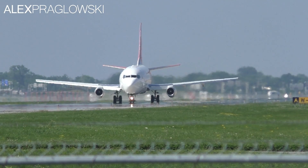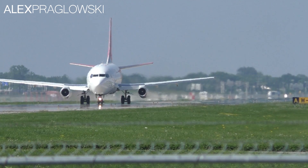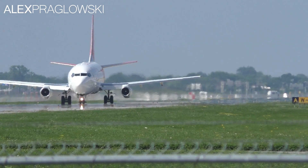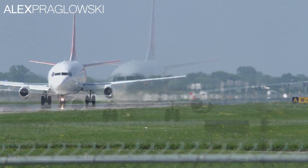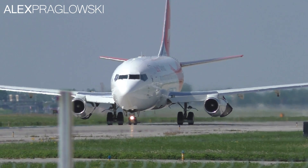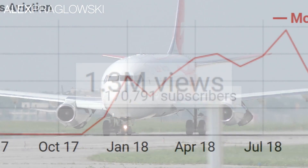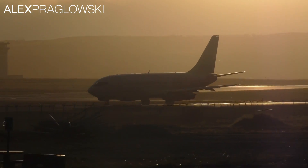Hello everyone, and welcome to this video. My name is Alex Praglowski, and today I wanted to try a different style of content on this channel. The subject of today's video is: why do Boeing 737-200s still fly in Canada — and is not at all inspired by the recent success of DJ's Aviation? What would possibly give you that idea? So let's get started.